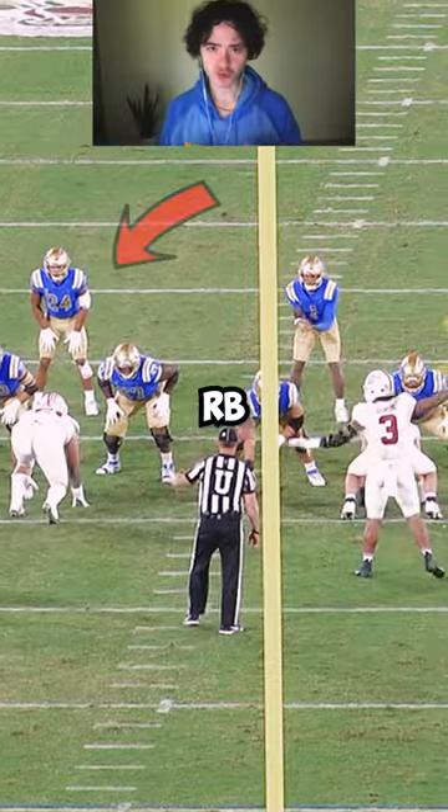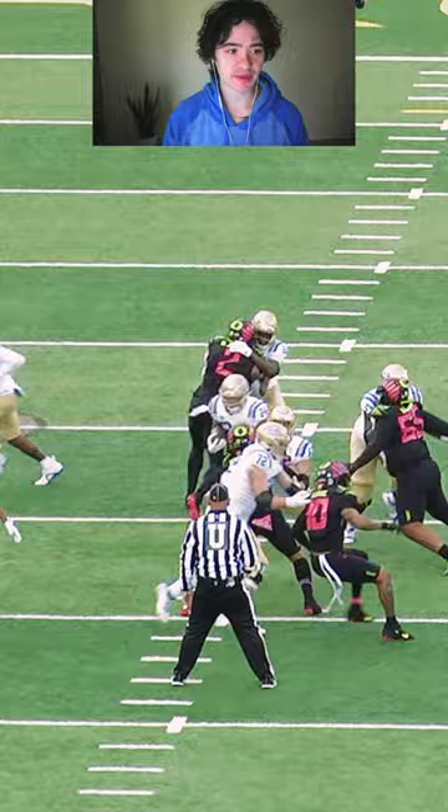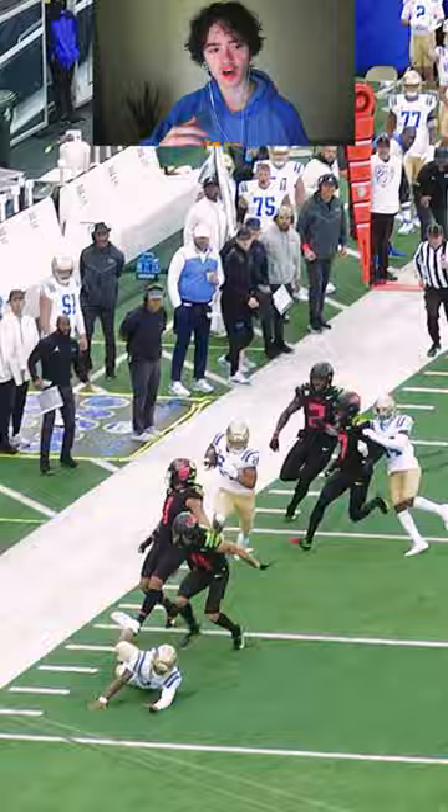This is the best running back in the country right now — Zach Charbonnet. Check this play out: boom, seeking contact against the Stanford defender, helmet right into the chin strap. And then this one shows off the shiftiness, making the Oregon safety miss and then shrugging off another defender, finishing the run with power.